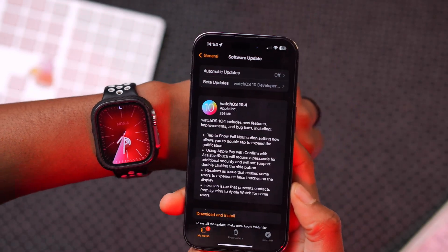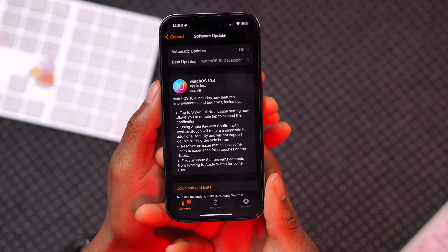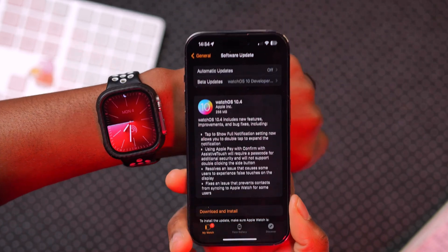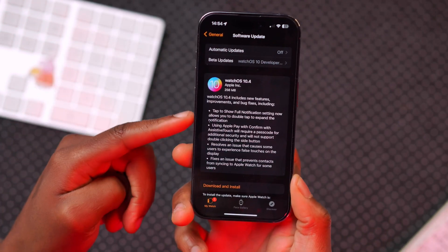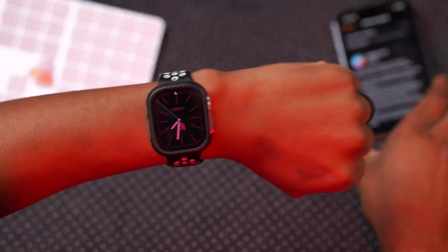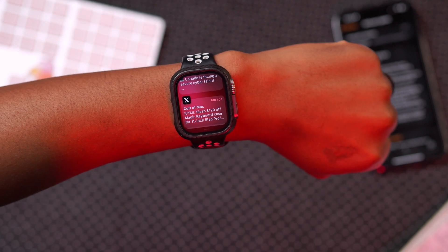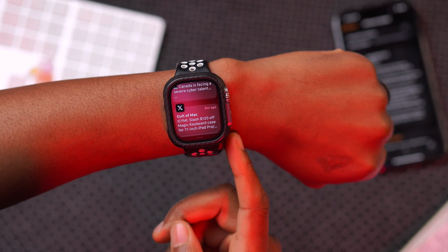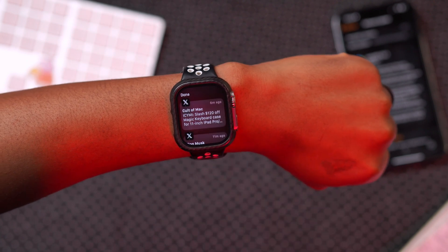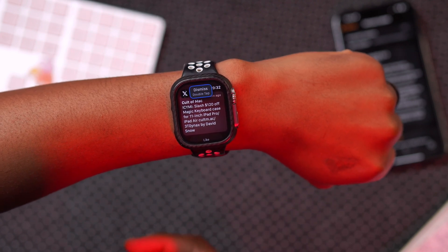Now covering the features Apple officially mentioned in the release notes: if you get a notification and tap to show the full notification, you can now double tap to expand it. Tapping once shows the notification, and double tapping expands it to show the full content.